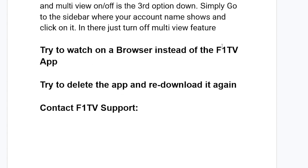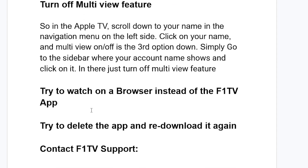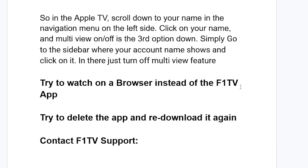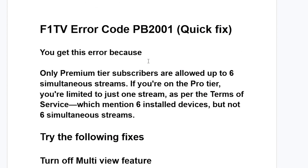You can also try to watch on a browser instead of the F1 TV app, since sometimes the app has issues. You can also try deleting the app and redownloading it again. If you follow all these steps correctly but are still facing the same issue, there are further options to try.